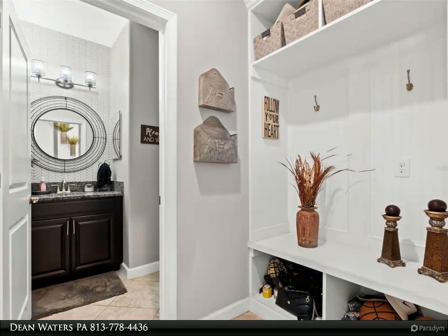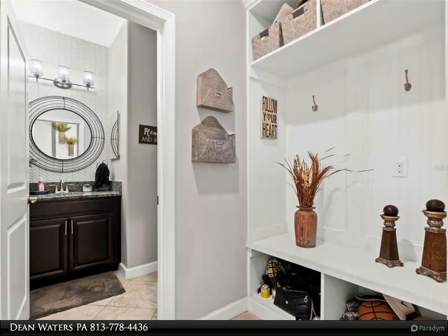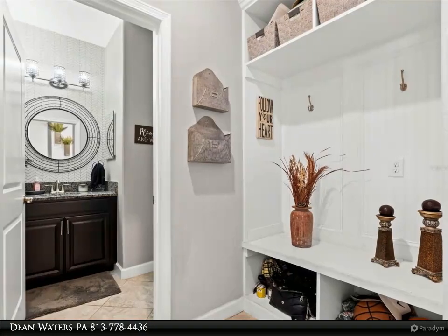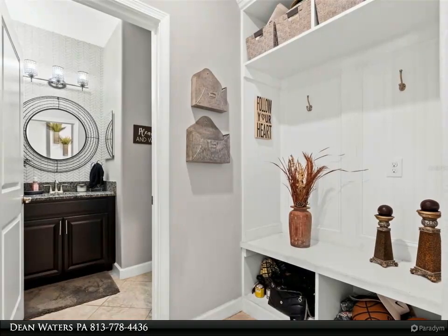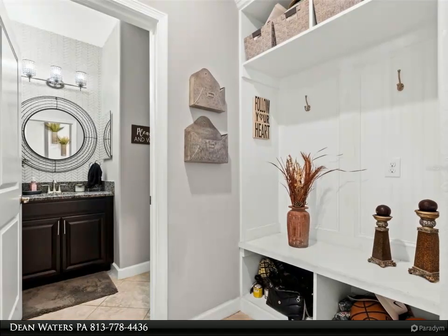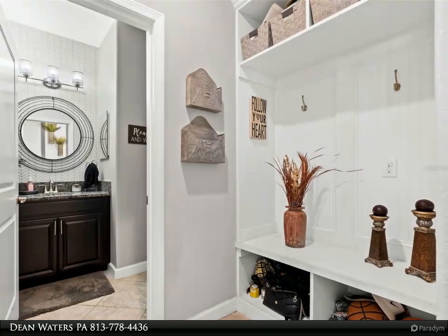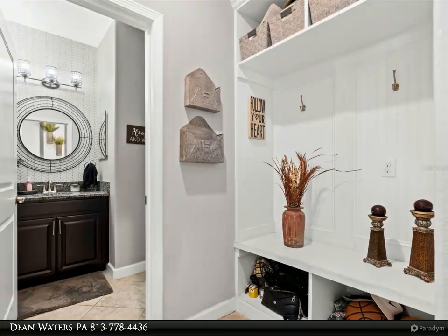The clubhouse features a fitness center, resort-style pools, splash pad, playground, sports court, tot lot, and open play field at the amenity center, plus parks and walking trails. The community is zoned for top-rated schools and surrounded by nature trails.